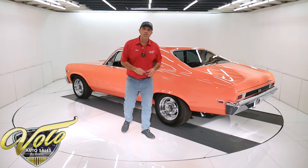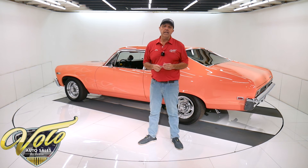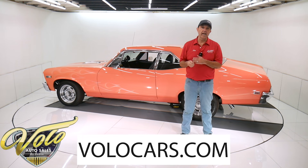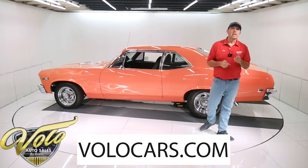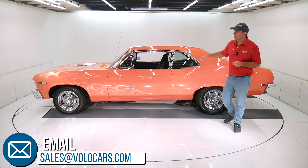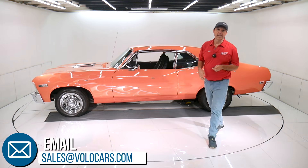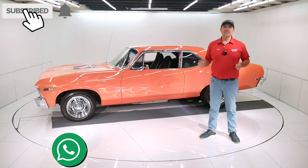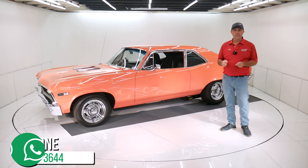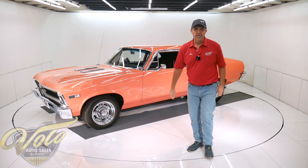So there you have it. Go to volocars.com — there are plenty of ways to contact the salesman. I just gave you my impression of this car. If you have questions or concerns, please ask. They'll help the best they can. We can get this delivered to your driveway and we can help you with financing. Go to volocars.com. If you enjoy these videos, subscribe to the YouTube channel and click on the bell icon — you'll be notified as new ones are posted.